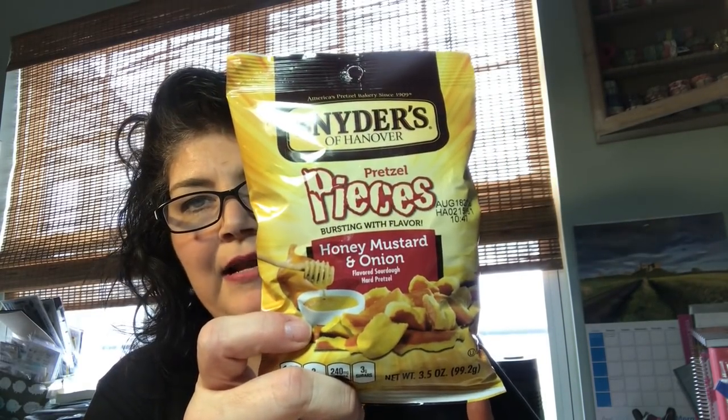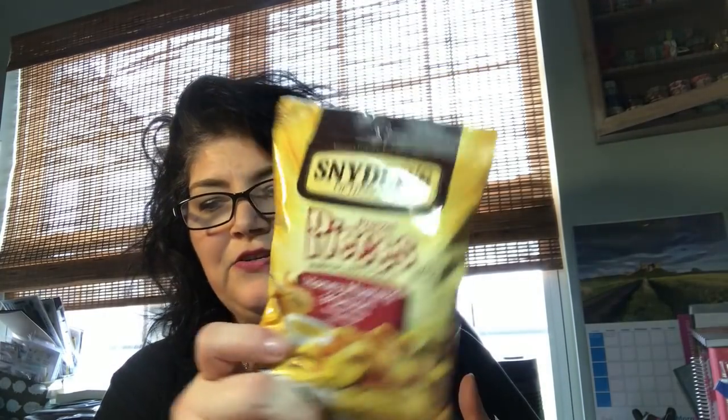I also got this popcorn because we like this popcorn and it's a dollar. It's a bonus bag with 10 ounces of popcorn in it, it's by Brims. If you guys ever see that popcorn, I would recommend it - it is really good. And I thought these would be a nice treat for my son. They are honey mustard and onion hard pretzels.